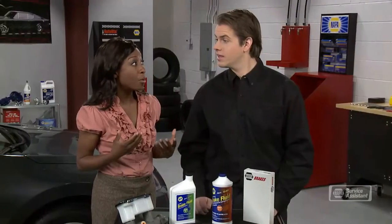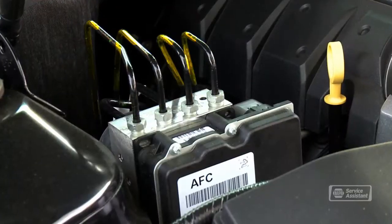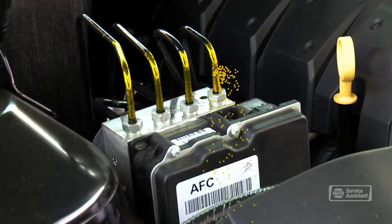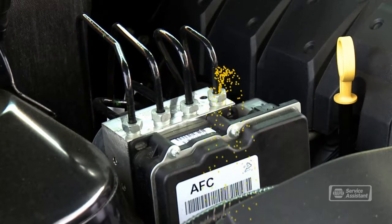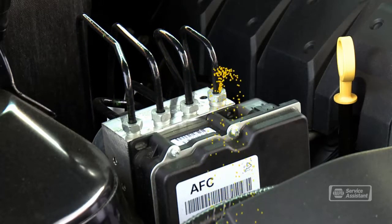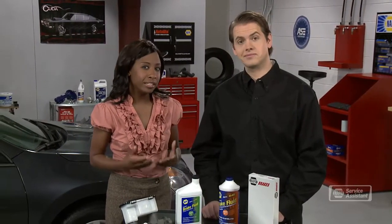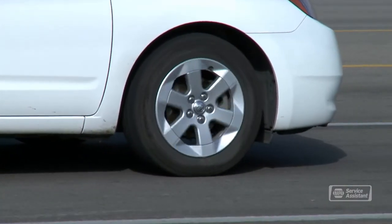Where do the problems with the power brakes usually arise? It's usually a fluid leak somewhere along the line — it could be at a fitting, a hose, or even an internal leak in the master cylinder. A leak gives the pressurized fluid somewhere to go other than to the brakes, so stopping power is hurt. Lose enough fluid and you can't stop at all. So if you notice any decrease in stopping power or if your pedal seems mushy, you could have a problem.